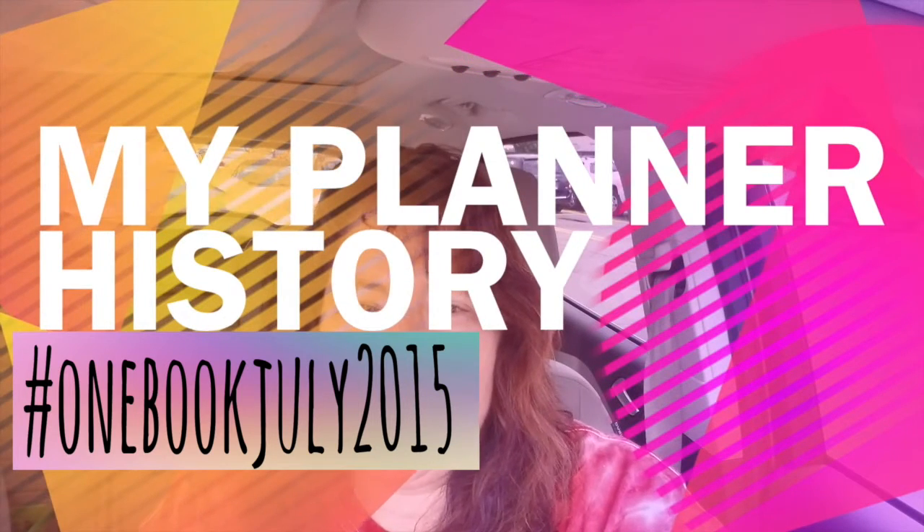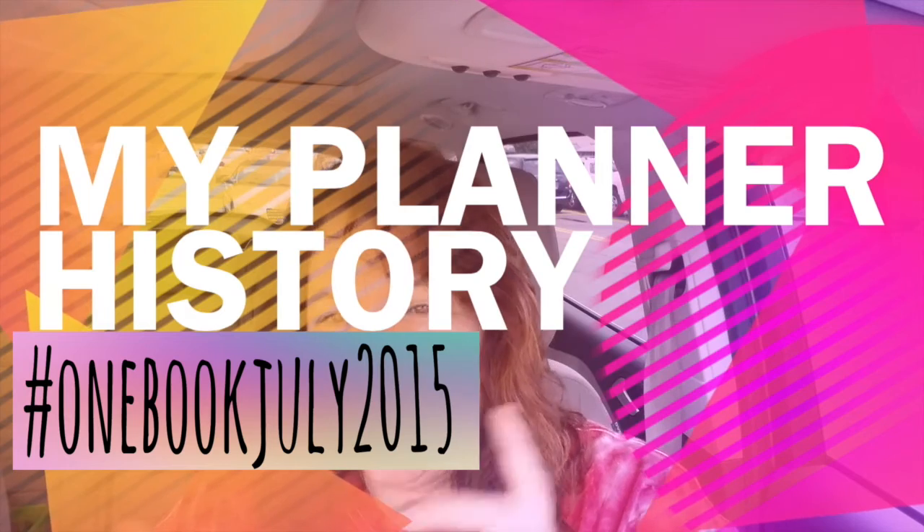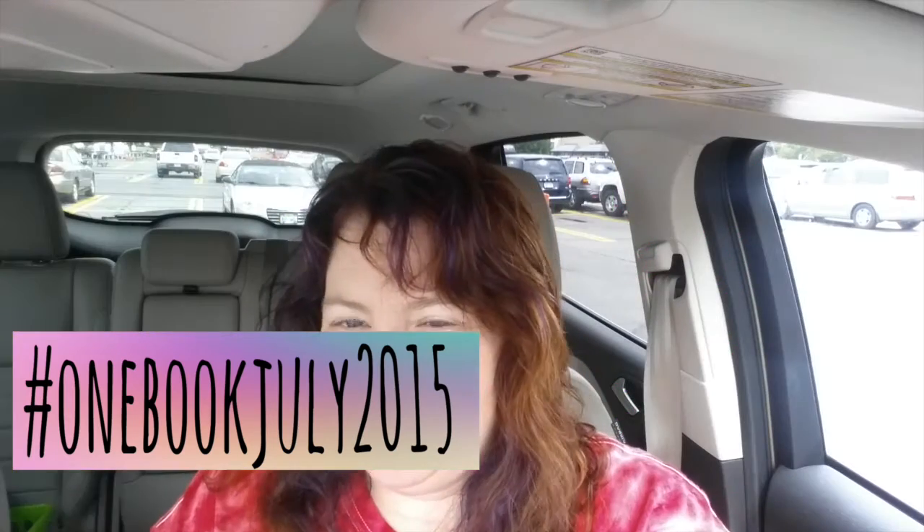Hey YouTube, it's Joanne here, and this is my second video regarding One Book July 2015. I wanted to talk to you guys and kind of just recap where I have been from when I first started planning through what I'm using now. That's kind of what I'm going to go through in this video.